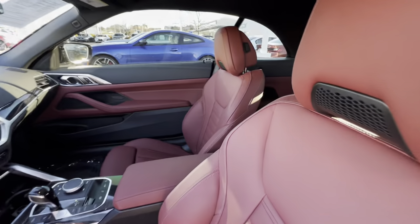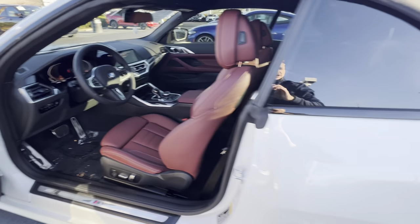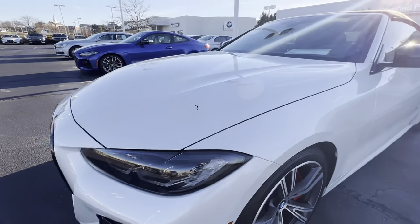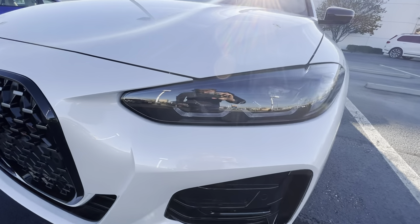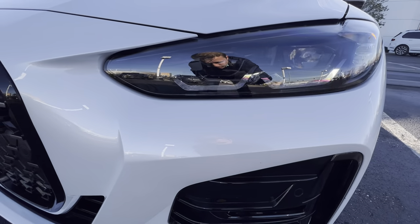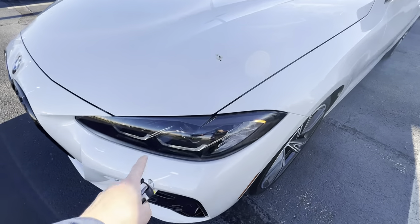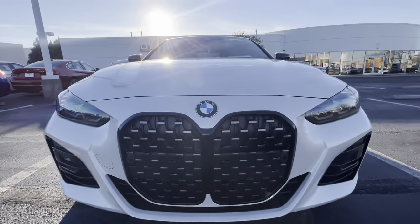Again, this is the Takora red interior with the mineral white exterior and the M Sport package. You've got the upgraded 19-inch wheels and the red brake calipers. You've also got the Extended Shadow Line package on the outside, which gets you your black mirror caps instead of color-matched, and these really aggressive headlights from the M Sport package. The premium package gets you upgraded lights and black trim around the edges.